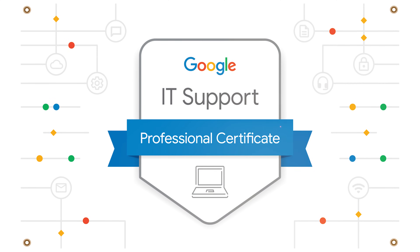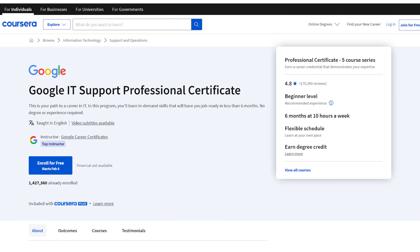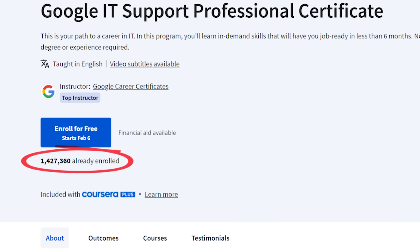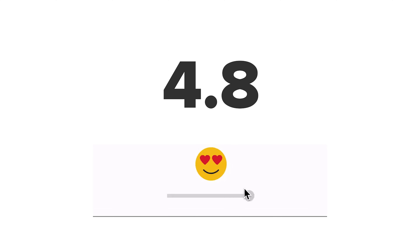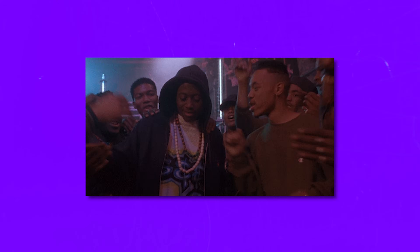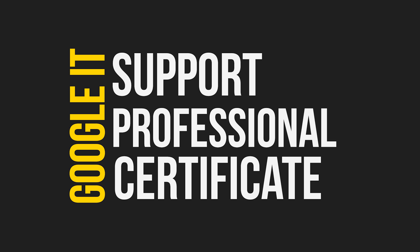Google IT Support Professional Certificate: if you are looking for a solid IT support learning program, you won't find anything more popular than this. This professional certificate has seen almost 1.5 million enrollments, over 170 thousand reviews, and a general score of 4.8 out of 5. Looks very impressive, doesn't it? But is it just hype or is it really worth it? My name is Daniel and today we will talk about the Google IT Support Professional Certificate on Coursera.